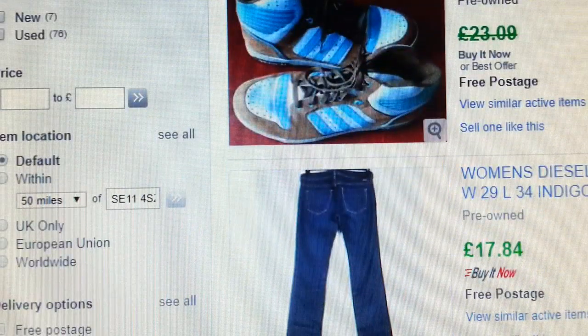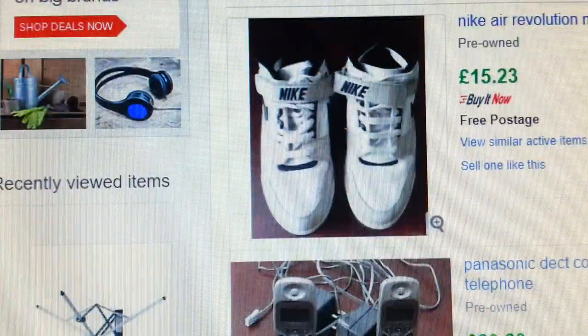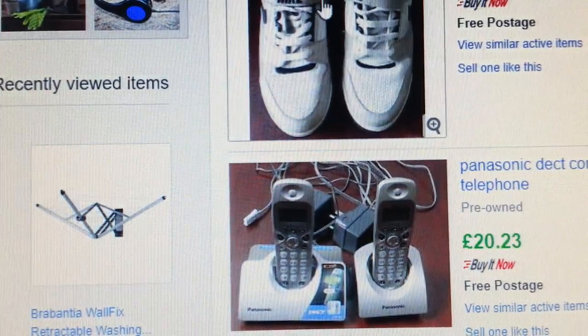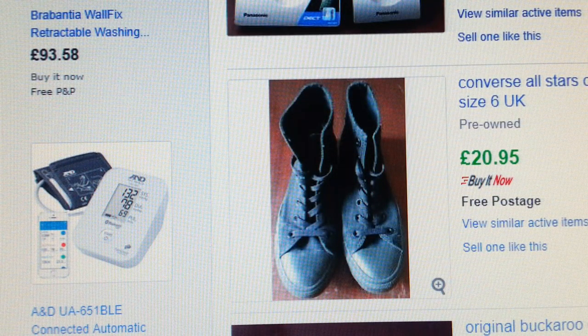A pair of Adidas tops — I accepted a bit less than listed. A pair of jeans and Converse I sell all the time. Nike trainers — I paid four quid and they went for £15.23. Panasonic cordless telephones are a great item to sell if you can get hold of them at a car boot sale.